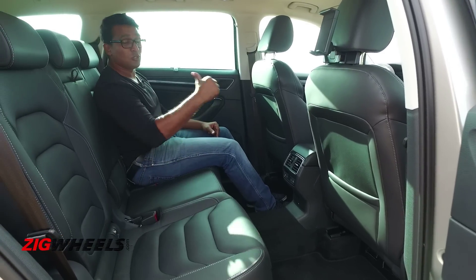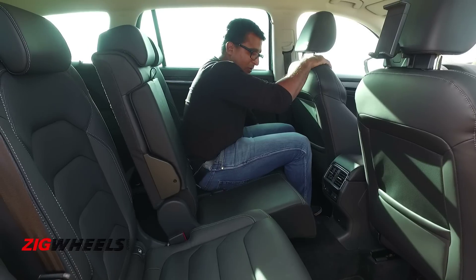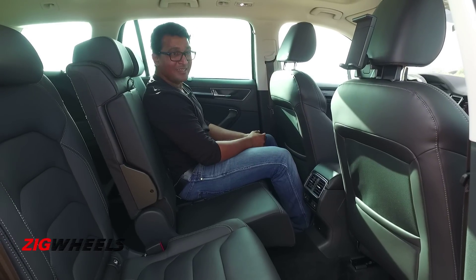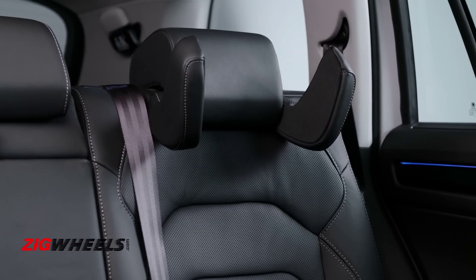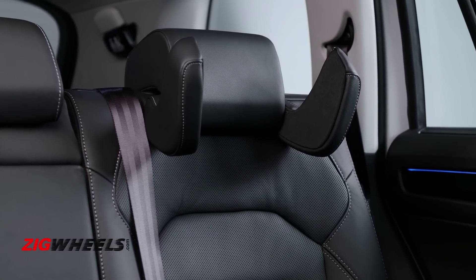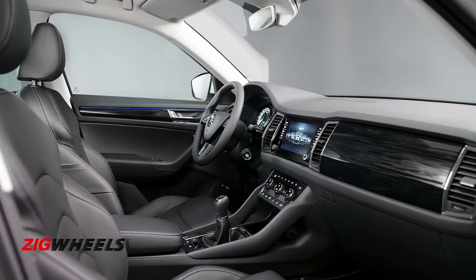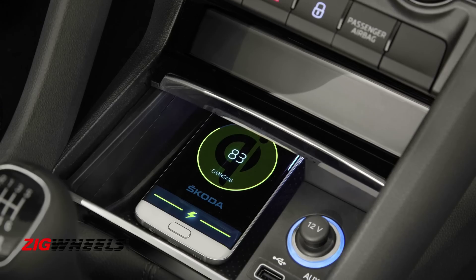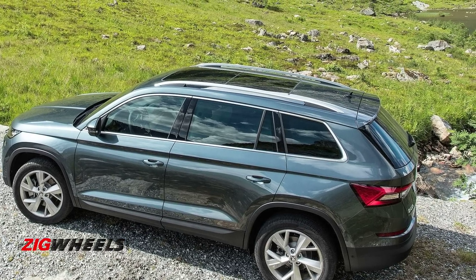This is with the middle row pushed all the way back — it slides by 18 centimetres. You can move it all the way forward and even then there's enough knee room. There's one optional feature: the sleep comfort package, a very nifty idea to help you catch a nap while on the go. In the front, the seats are wide, well-shaped and comfortable, with plenty of room. The Kodiak also offers a WiFi hotspot, inductive charging for your phone, a 360-degree reversing camera, and a panoramic sunroof.